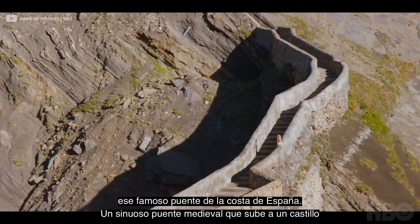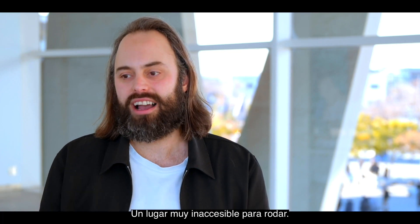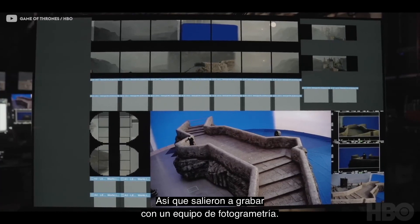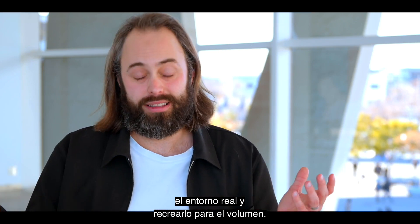Dragonstone Bridge is based on this famous bridge off the coast of Spain, which is this medieval, winding bridge that goes out to a castle — a very inaccessible location to shoot on. So they sent a photogrammetry team out; Pixamondo sent a team out to capture the real environment and recreate it for the volume.